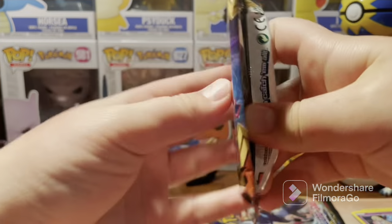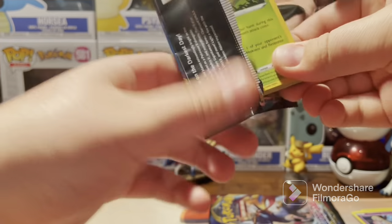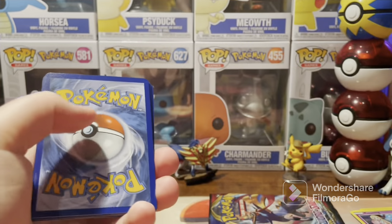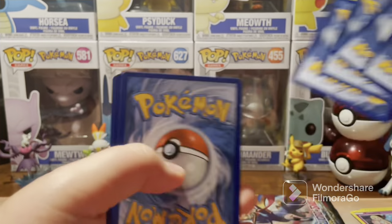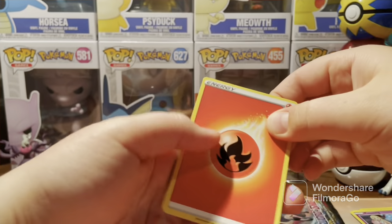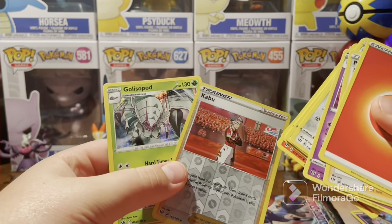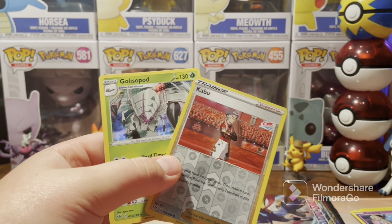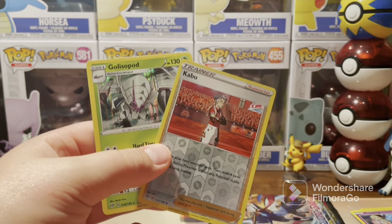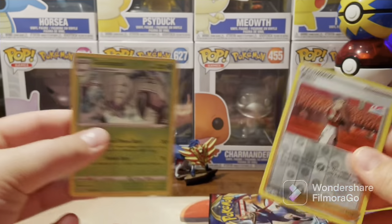Darkness Ablaze up next. We could have done better — I admit we could have done better on this 18-pack side. No Full Art, no Rainbow — what is this? It's all up to the Sword and Shield base set now. These are so glossy because it's the reprint. We've got an error pack — a Hollow Golisopod and a Solid Green Code card. Hollow rare Golisopod and a Kabu.